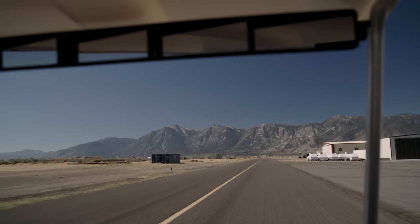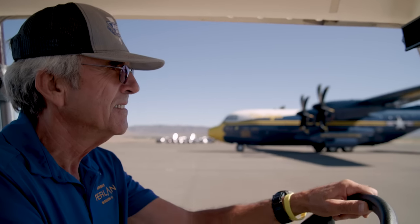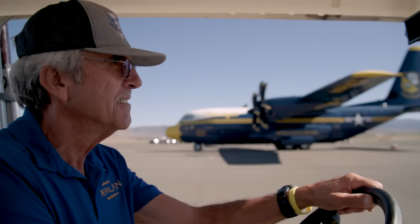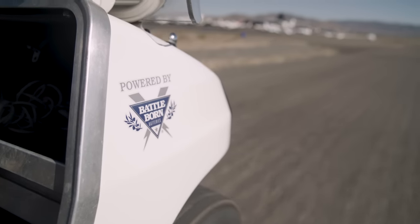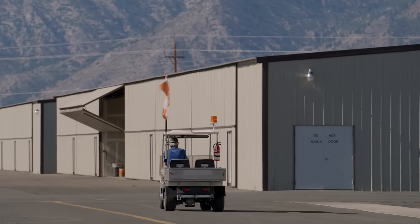It's been awesome since. We use it as a tool to tow the Perlin to and from the runway and run errands around the airport. The golf cart has been fantastic — totally reliable since we put the new batteries in.